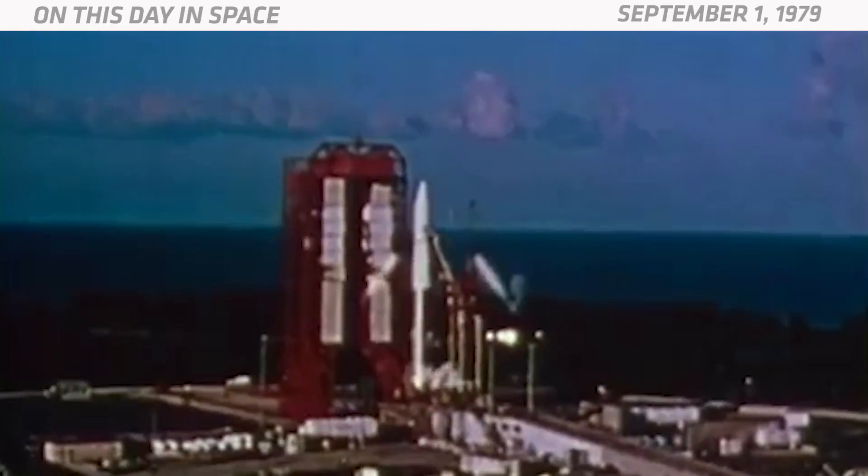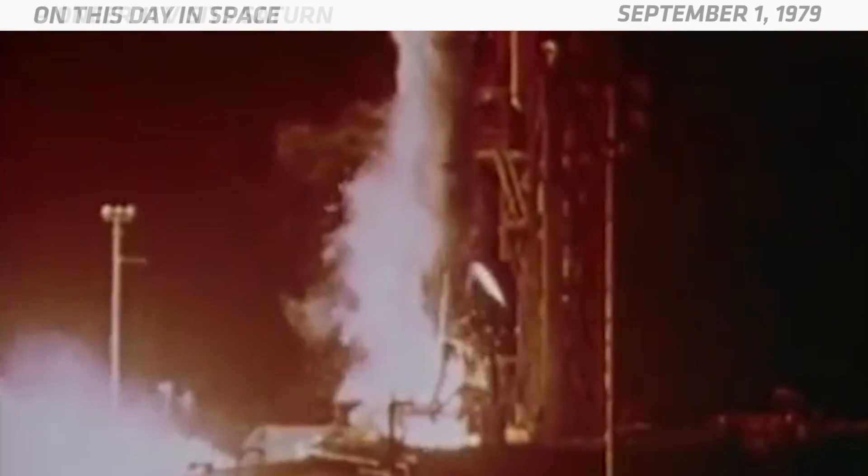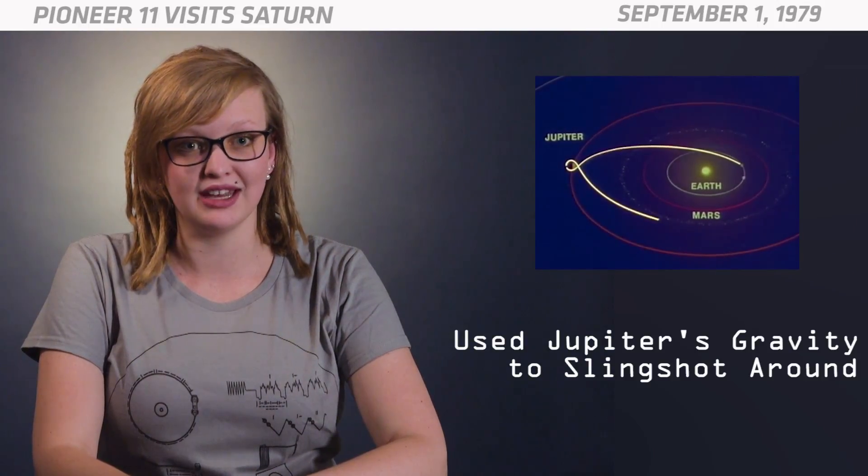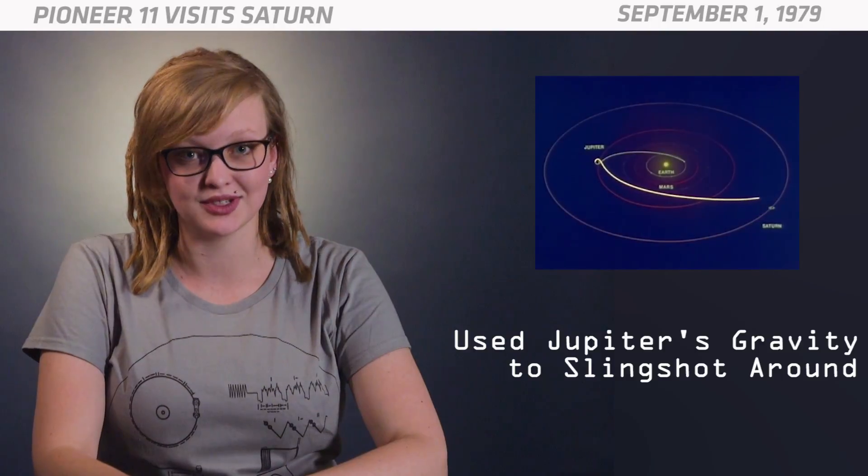Pioneer 11 launched in 1973 on a mission to explore the asteroid belt, Jupiter, and Saturn. It launched directly towards Jupiter, then used Jupiter's gravity to slingshot around the planet, making a sharp turn and flying straight towards Saturn.